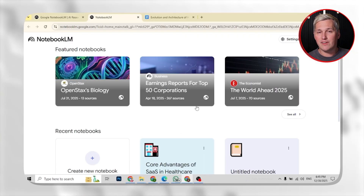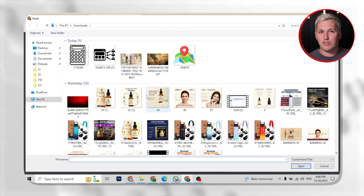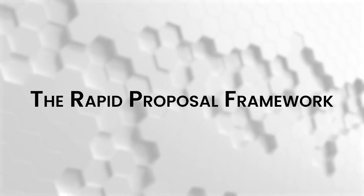Here is where things get wild. Google built Gemini directly into Notebook LM, and most people are using it for basic research summaries. But there is a hidden workflow that turns this into a proposal generation engine. I am calling it the rapid proposal framework, and it eliminates the entire customization bottleneck that kills your response time.